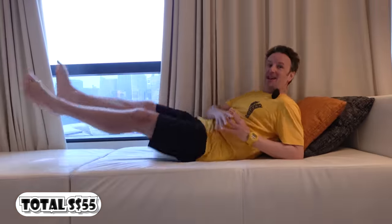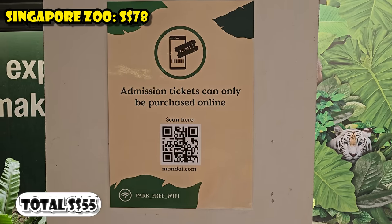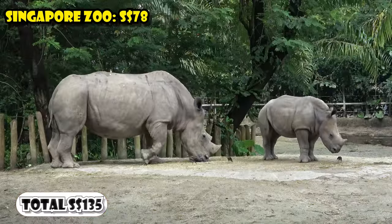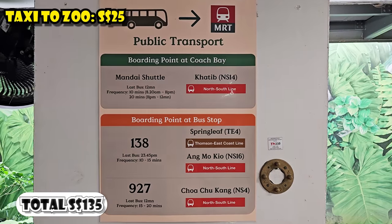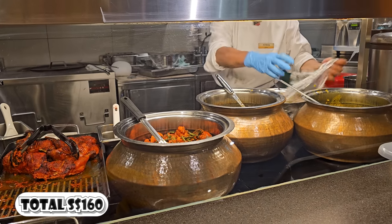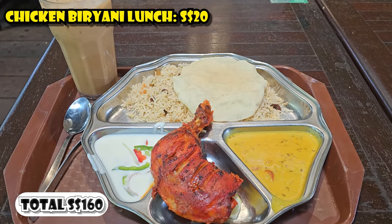The next morning was a much more expensive day. I went to the Singapore Zoo and had to buy tickets ahead of time online. I also added on the River Wonders Park — together those two parks cost $78. The zoo is hard to get to by public transportation so I took a taxi for $25 Singaporean dollars. At the zoo, I had chicken biryani with iced tea at their main restaurant for $20.